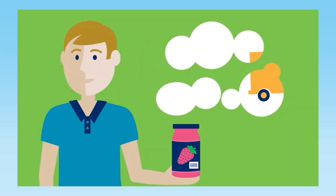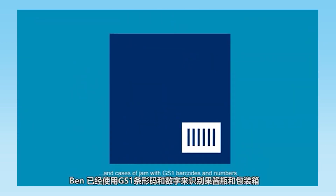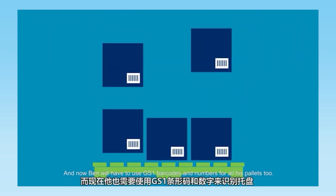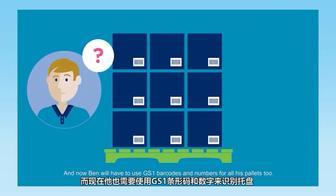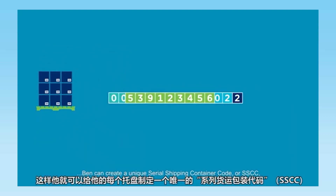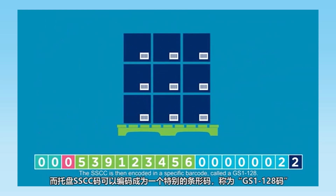Ben already identifies his jars and cases of jam with GS1 barcodes and numbers. Now Ben will also have to use GS1 barcodes and numbers for all his pallets. By using the company prefix that he licenses from GS1 Ireland, Ben can create a unique Serial Shipping Container Code, or SSCC, for each one of his pallets. The SSCC is then encoded in a specific barcode called a GS1-128.